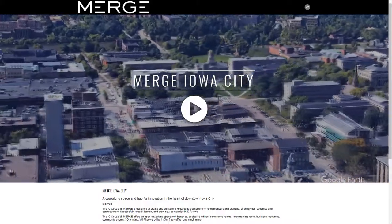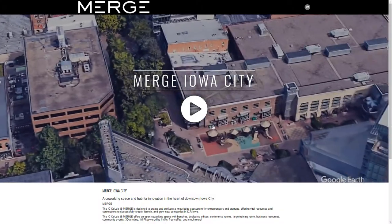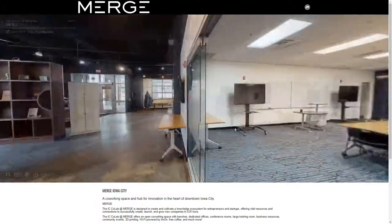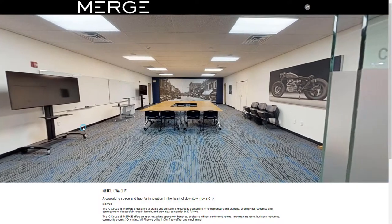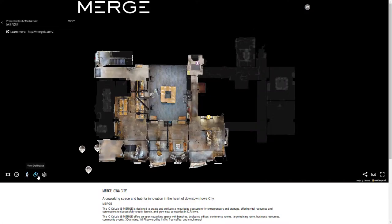We were hired by iCAD to come down and shoot the Merge space in downtown Iowa City for the purpose of orienting new people into their environment. Merge is important because there are all these different meeting rooms for different purposes, and studios and offices that you can rent, but when you first walk in you feel kind of lost — you don't know where to go, or what this place is really about.